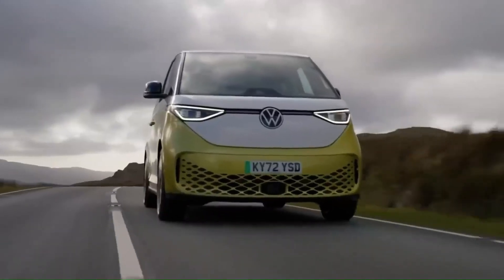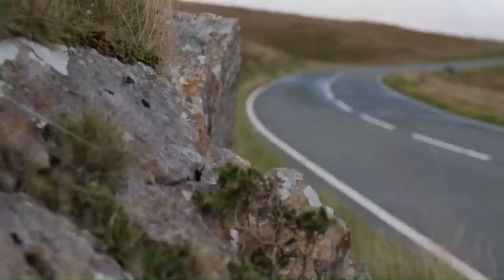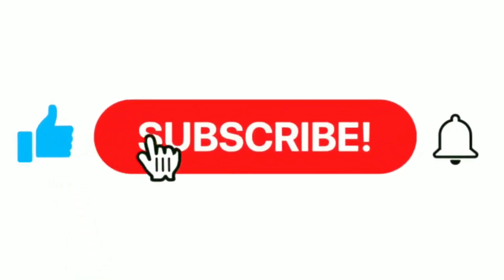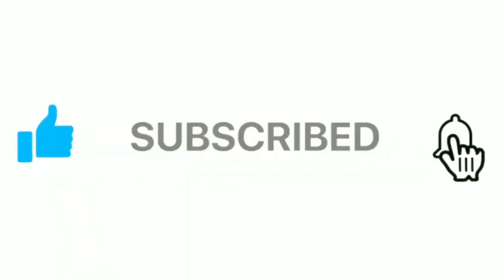We shall continue from here next time. Remember to like, subscribe, and hit the notification bell. Thanks for your support.